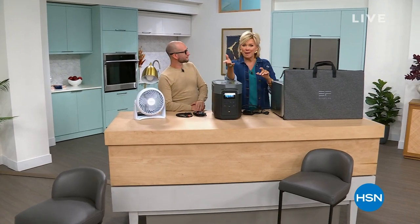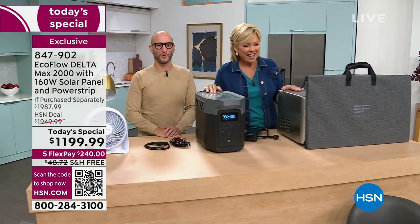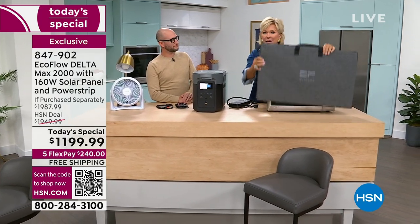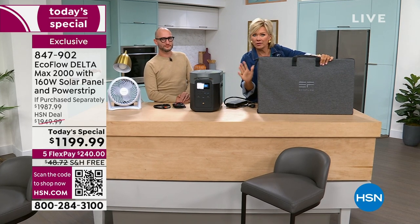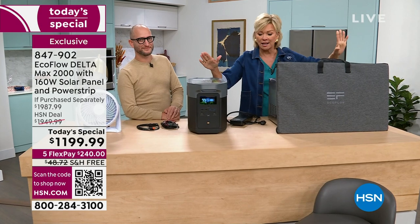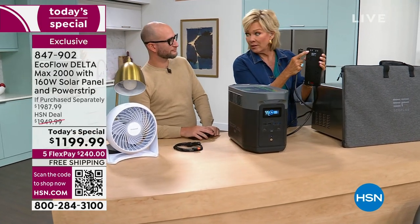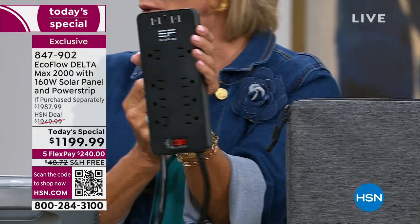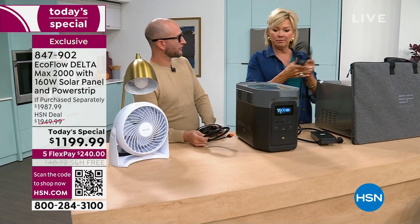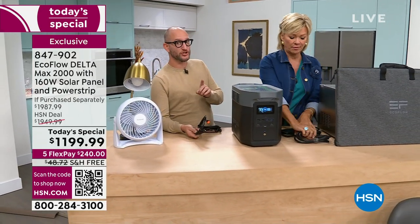Welcome back. This is such an important moment — I don't want you to wait, it will sell out. As promised, let's show you how to connect everything. You're getting the 160-watt solar panel in its carrying case — $350 extra any other day but included today. This is the EcoFlow Delta Max 2000, the biggest beast of a power source. And we're also giving you the extra power strip — another $40 value — with four USB ports, eight extra power outlets, and it's a surge protector.